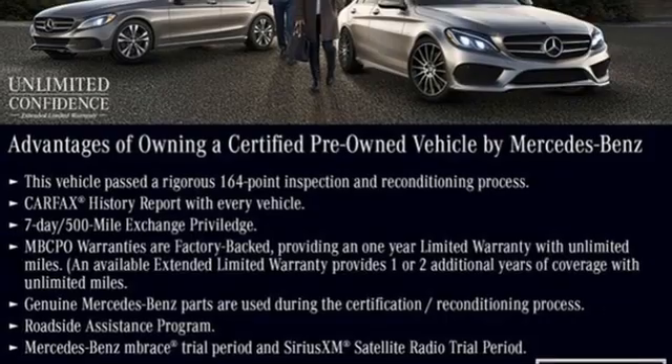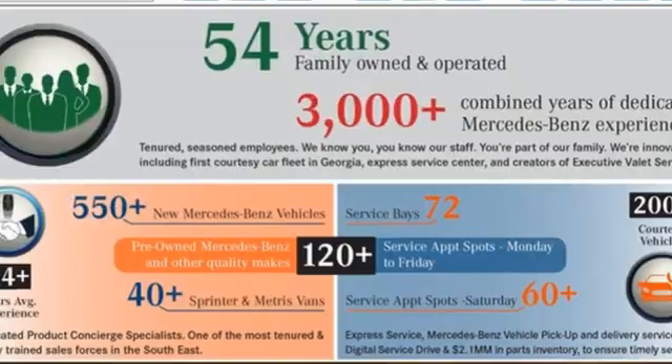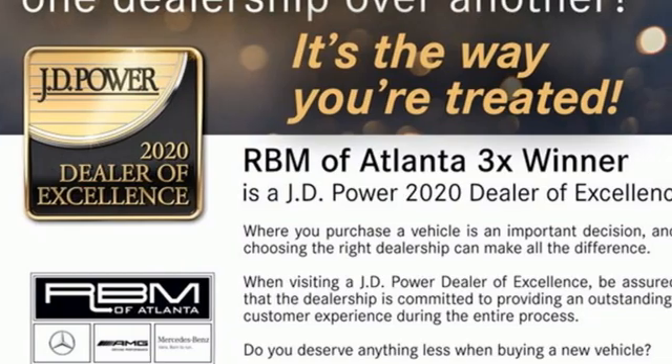This is the best looking CLS yet. It's revised front end sporting fat air intakes in a chrome diamond grille that resembles a constellation of stars. High style. High performance. Mercedes-Benz.